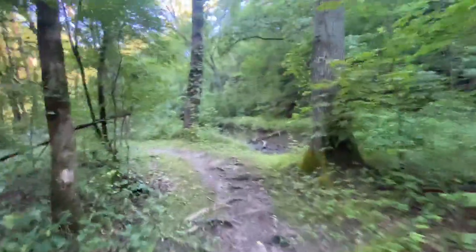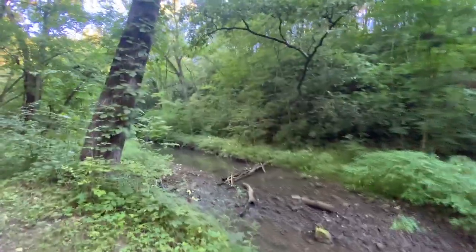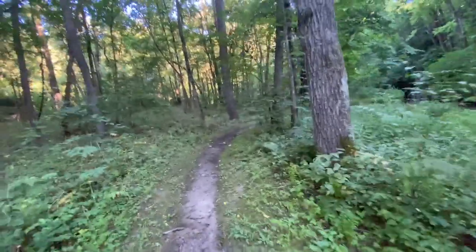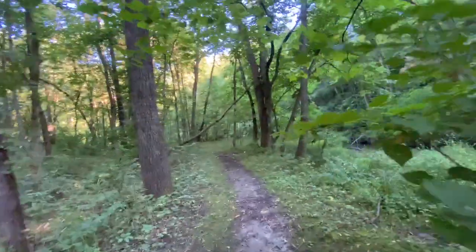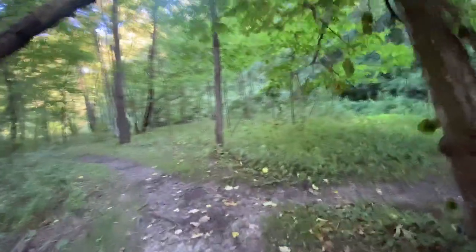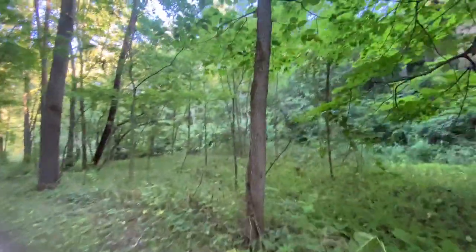Enjoy the view of this little creek. Nothing but woods all around here. You know, in the summertime this area is treacherous with mosquitoes, probably deer flies. You can see a giant rock block right up here.